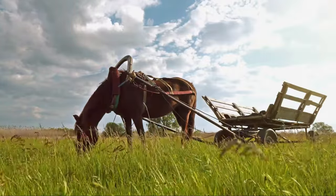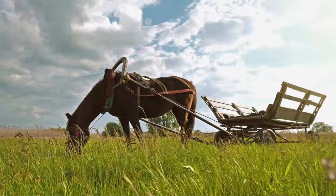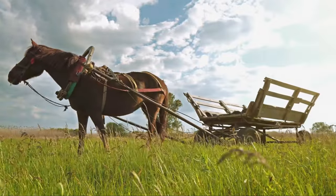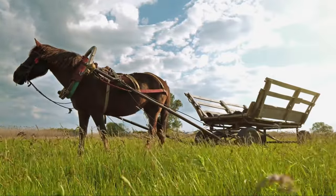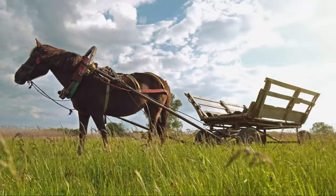Next on our list is the Thoroughbred, a breed synonymous with the glamour and excitement of horse racing. These horses are renowned for their speed and spirit. They boast a slender, athletic build and are primarily bred for racing, but they also excel in other equestrian events such as show jumping and dressage.